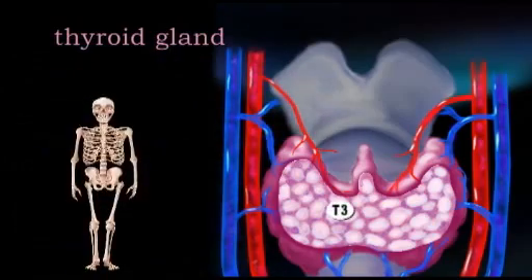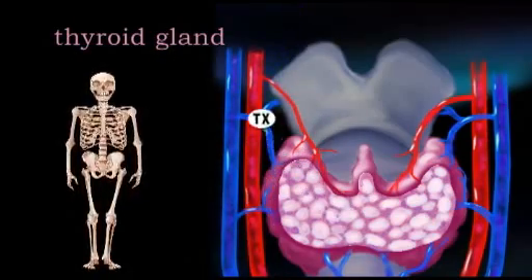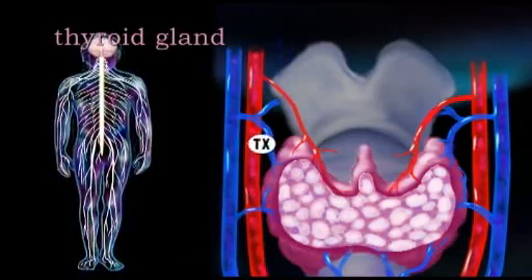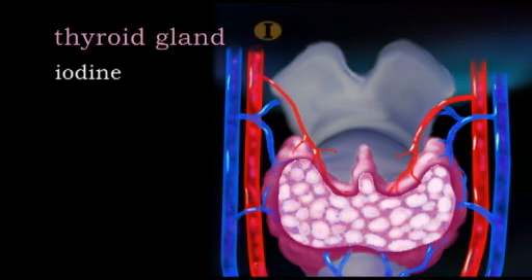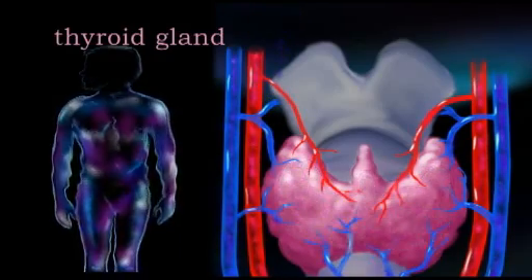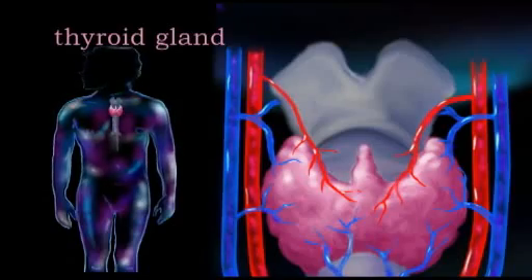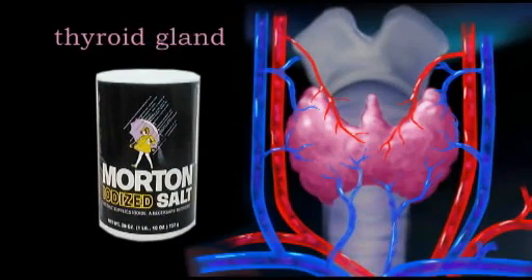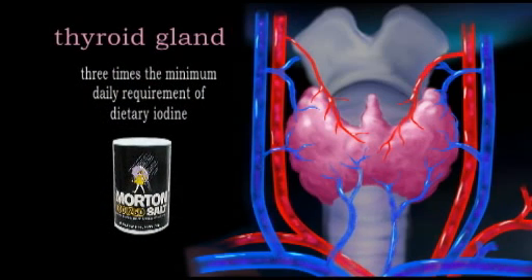Thyroid hormones are also essential for the normal childhood development of the skeletal, muscular, and nervous systems. The thyroid gland releases iodine to synthesize these hormones, and a diet poor in iodine can lead to serious health and development problems. One consequence of this is an enlarged thyroid gland called a goiter. This is why iodine is added to table salt in the United States, providing about three times the minimum daily requirement of dietary iodine.